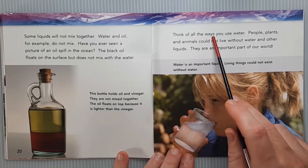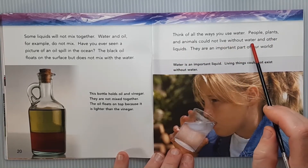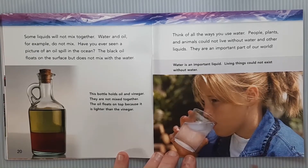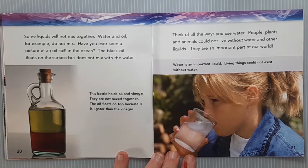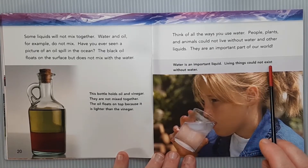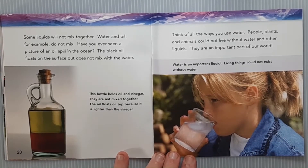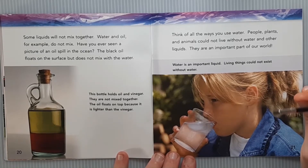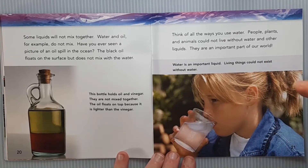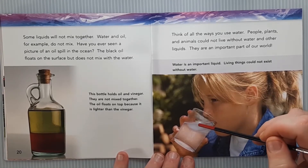Think of all the ways you use water. People, plants, and animals could not live without water and other liquids — they are an important part of our world. The caption says: water is an important liquid; living things could not exist without water. All life depends upon water. I don't think there is a living thing out there that doesn't have water in it or doesn't need water. People, by weight, are mostly water.